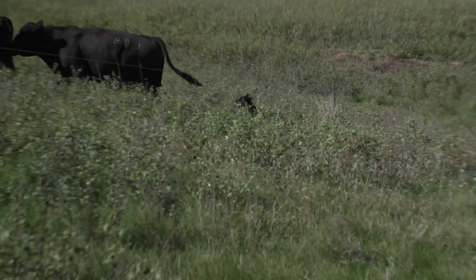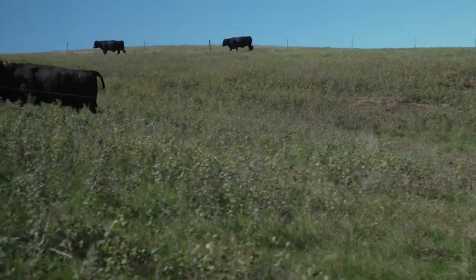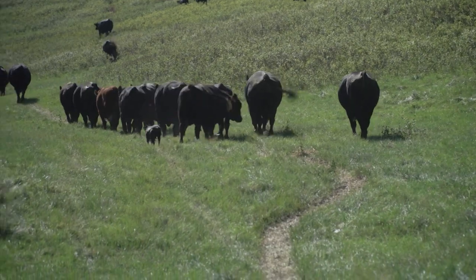Annie became David's number one ranch hand four years ago. What started out as looking for ranch help turned into raising cow dogs of their own. David has since trained a number of hang-and-tree cow dogs.